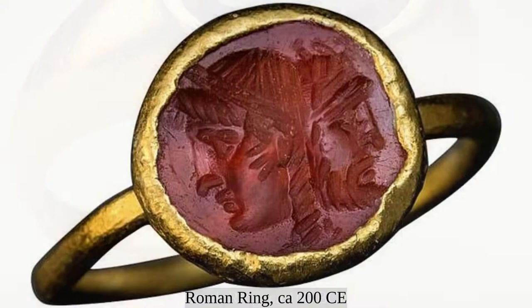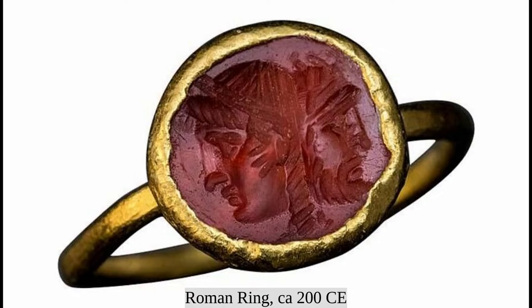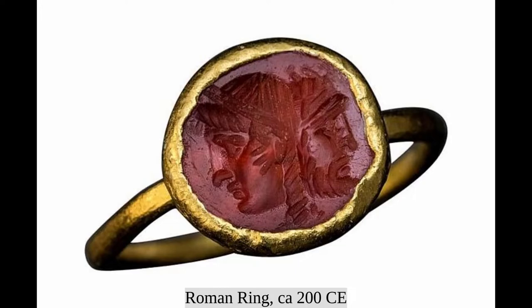Roman rings held far more significance than merely being about decoration. They were a status symbol and an indication of the wearer's station in life. In the early centuries of the Roman Republic, most rings were of iron, which was a signal that the wearer was a free Roman citizen. Wearing of gold rings was restricted to certain classes, such as patricians who held high office. The Romans are also thought to have originated the custom of betrothal rings or engagement rings, symbolizing a promise of marriage.